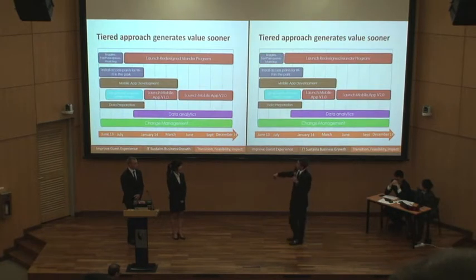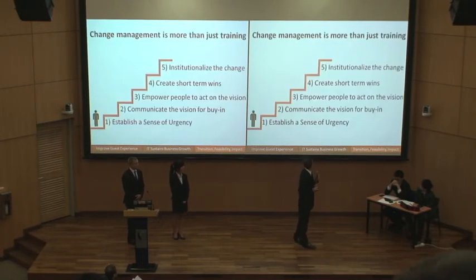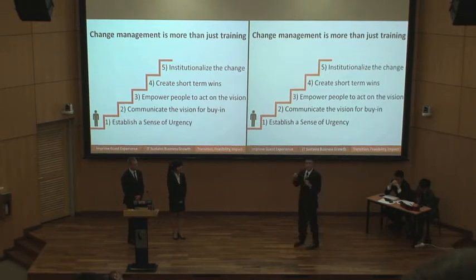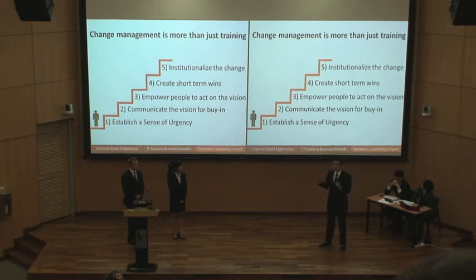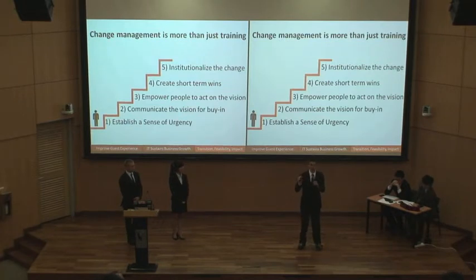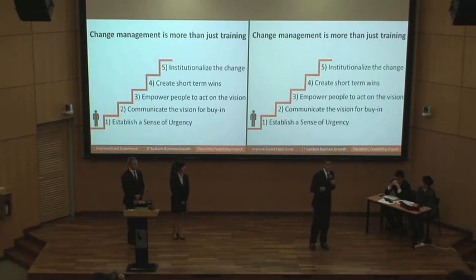It's also important to note that change management will be happening throughout this whole process. When considering a project this size, we have to look at change management on both the IT side and the business side. It's not just our internal stakeholders who need to be prepared, but also our external stakeholders like vendors and partners. To prepare for this transition, we've adopted John Kotter's eight-step approach to change management, which starts with establishing a sense of urgency among all stakeholders. Once stakeholders are excited about what's happening, we create a shared vision so everyone is on the same page about what's to come six months, one year, or three years from now.